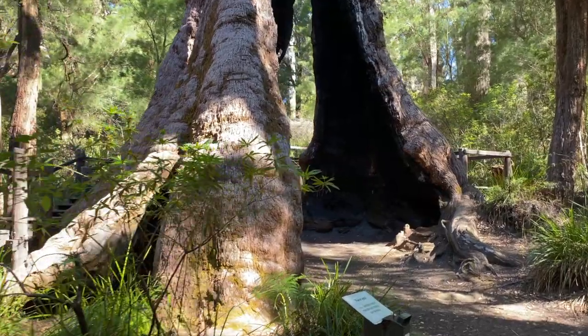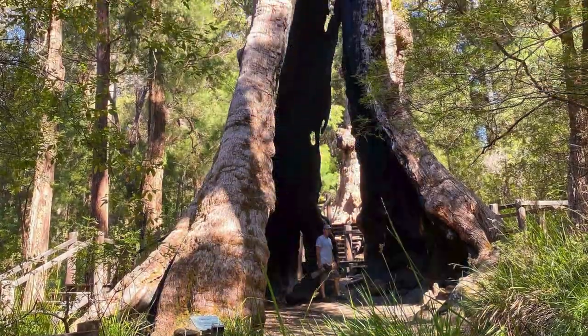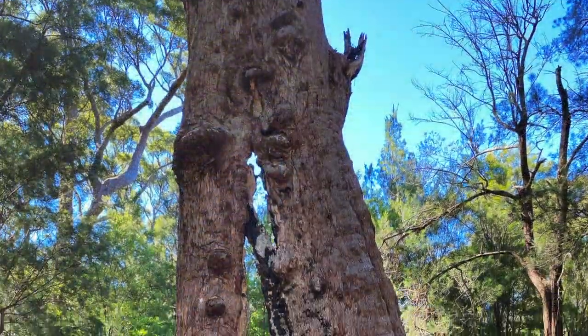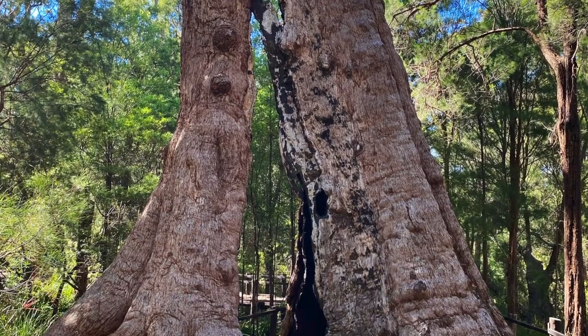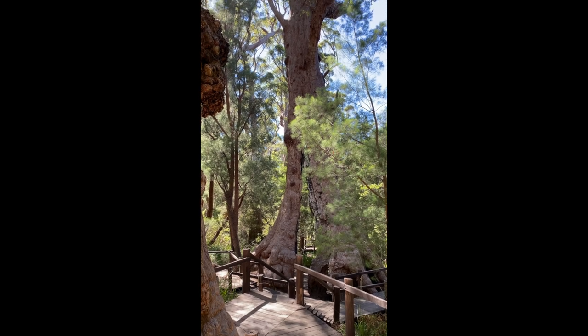Even though it looks quite hardy, a lot of the tingle trees have hollows in them where either fire or insects have caused this, but as you can see it just still continues to grow. Amazing to think that this giant tree is over 300 years old.